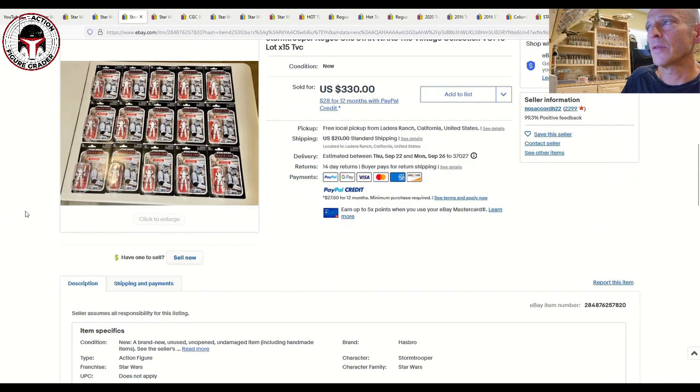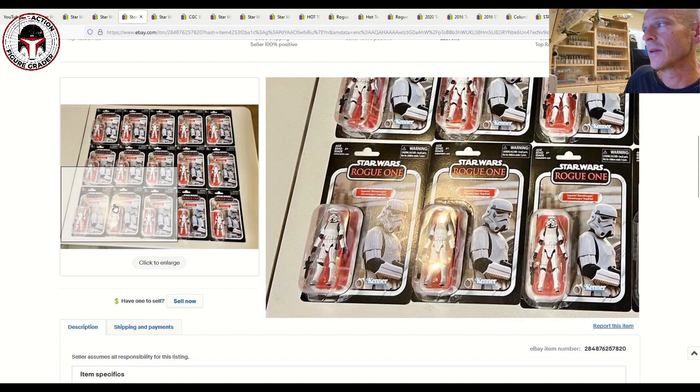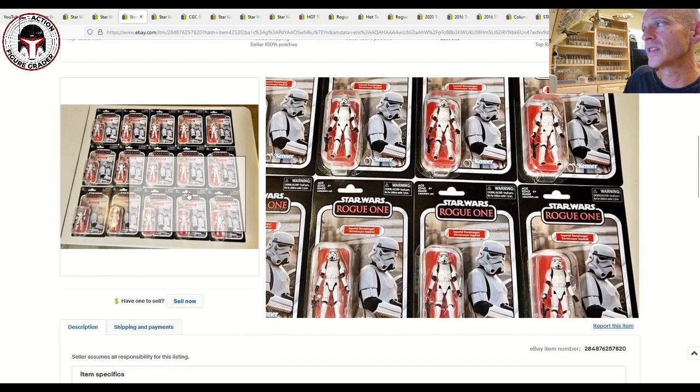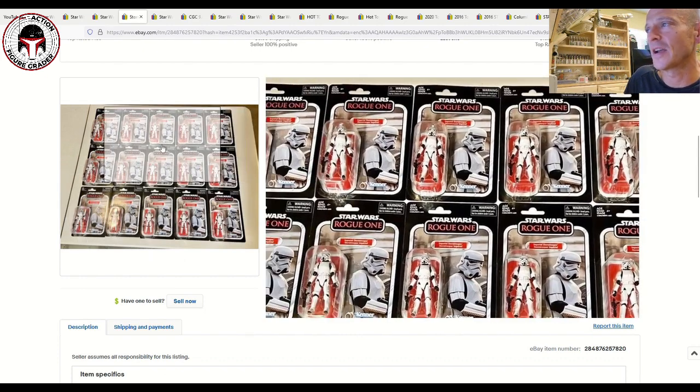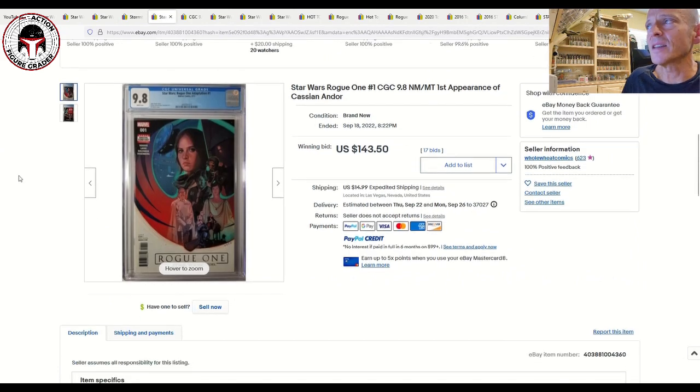Here's another interesting lot — VC-140, the Rogue One Stormtrooper, kind of one of the definitive figures in the line. There were 15 of them sold all together for $330, plus another $20 shipping, so call that about $350. Either someone is an army builder — which does happen for the vintage collection — or they're going to sell them off individually. One of the best figure molds from recent times.